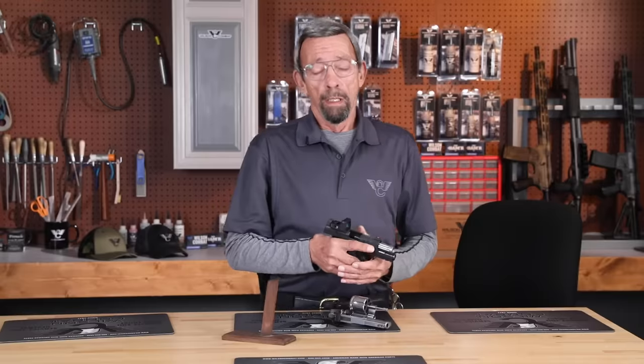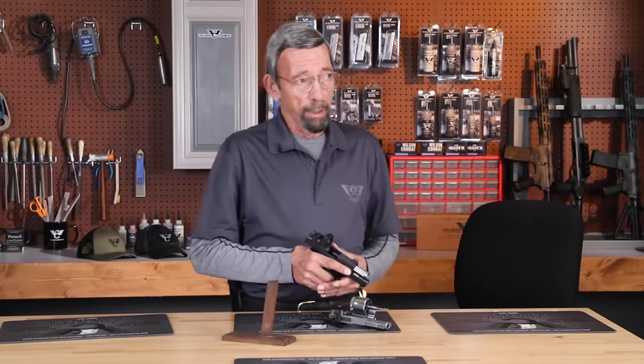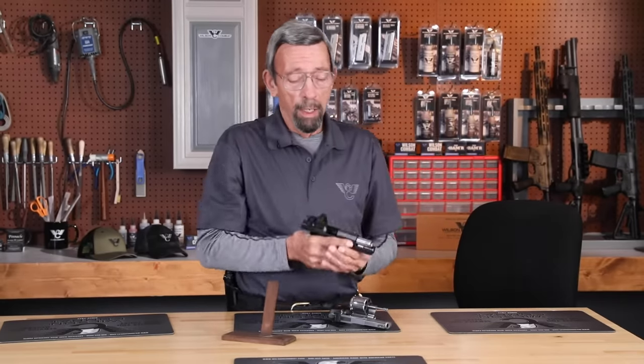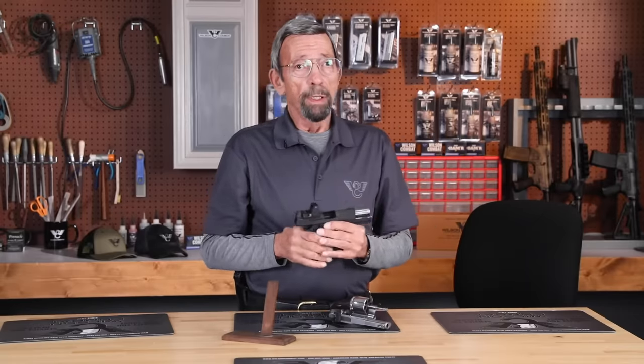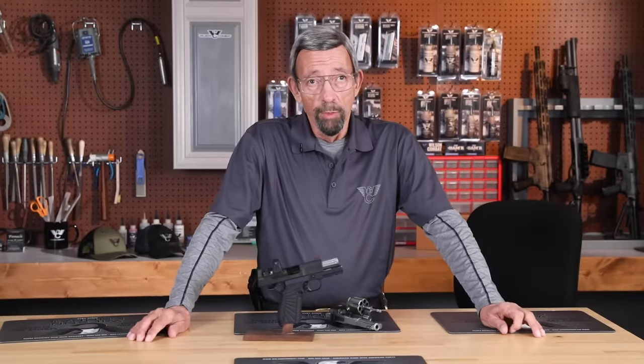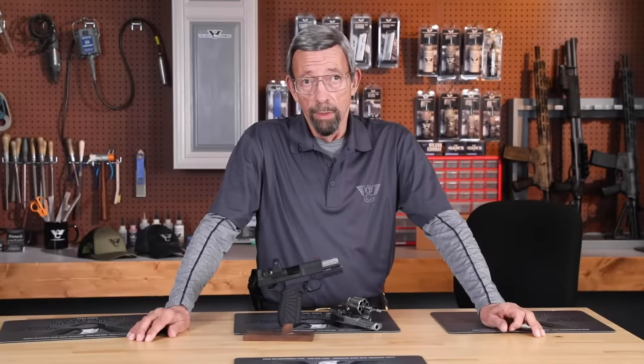A big advantage is the carry optics. The little red dot is on the same plane as your distant focus when you're looking at the target or at the threat, and for older eyes, these can be a godsend. They are not necessarily a cure-all. Carl Wren at KR Training in Texas, in his study of carry optics, found that older shooters didn't necessarily always benefit as much as we thought — some shot better with iron sights, simply because they were habituated and had been shooting iron sights all their lives.